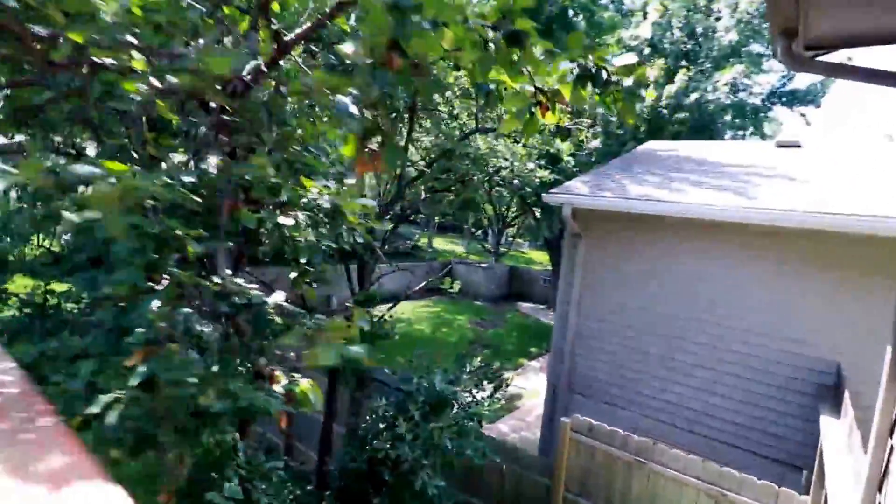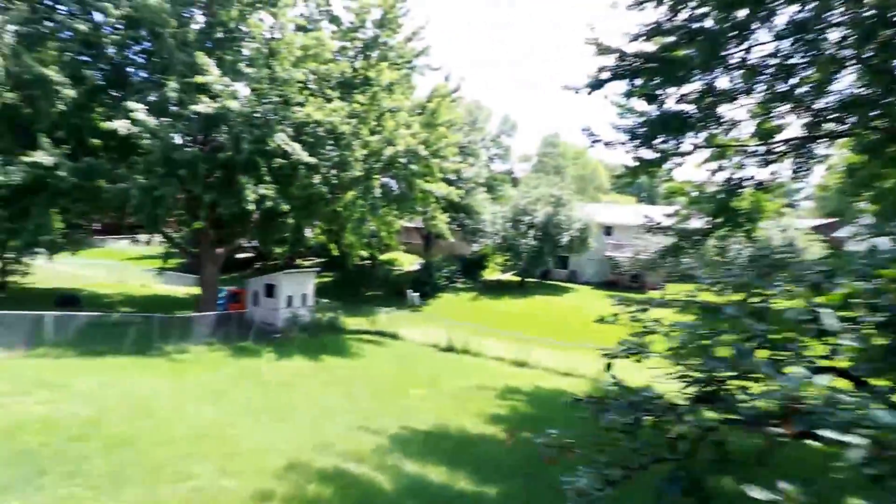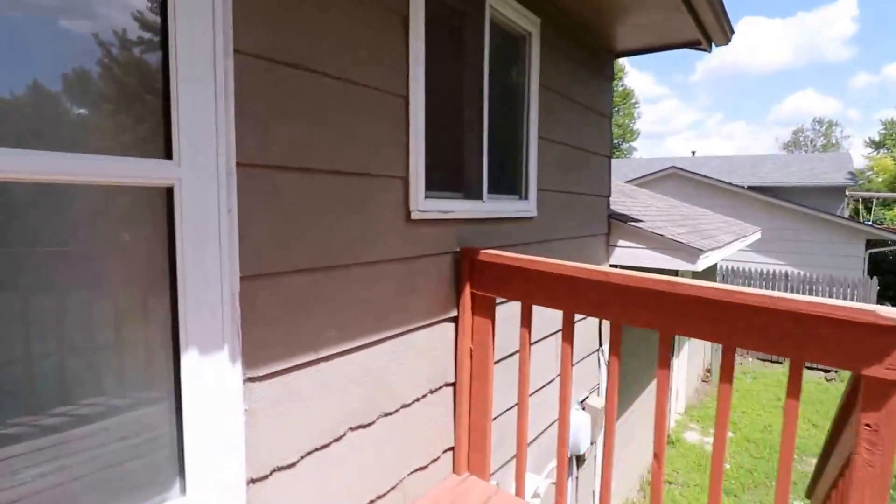Here's the back deck. You can actually see it's a fully fenced-in backyard that we're overlooking — a nice area to come outside and enjoy the nice weather.